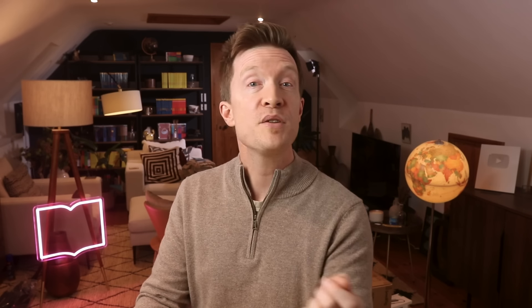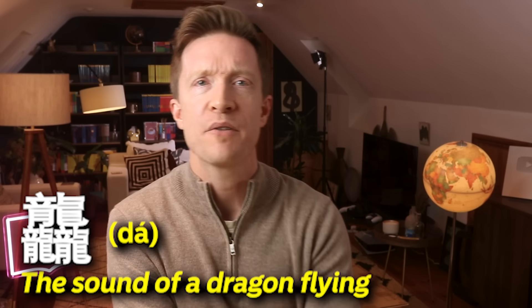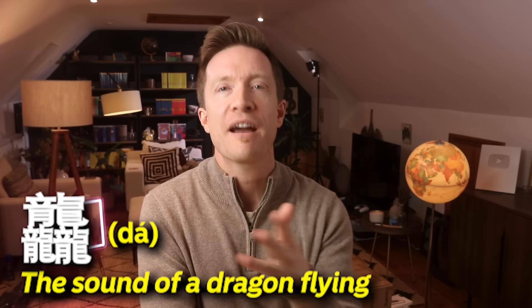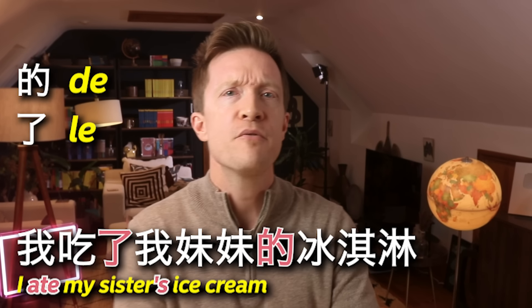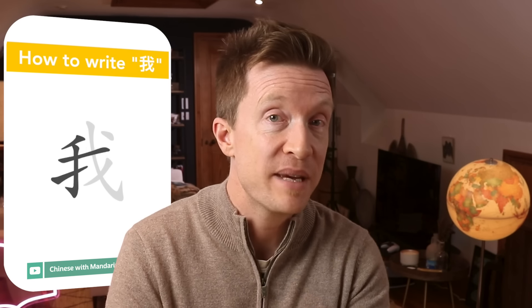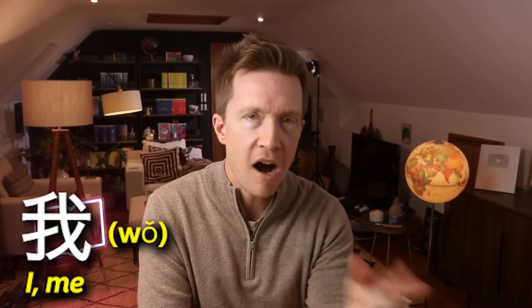Hanzi are way more complex than emojis, of course. In Mandarin, each symbol represents a concept, and they often have hints for pronunciation baked in. Some characters are simple: stick sun and moon together and you get brightness. Stick half and moon together and you get fat — don't ask why. Car is 'steam car,' train is 'fire car,' bike is 'single car.' Not so bad, huh?